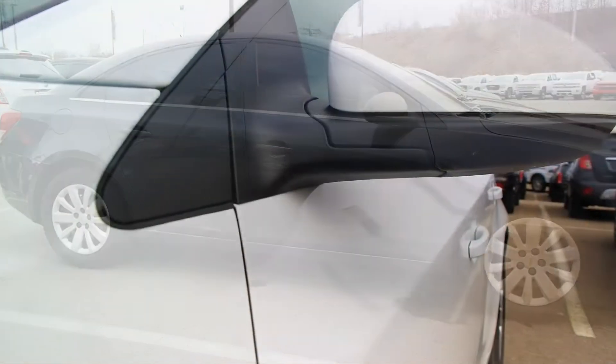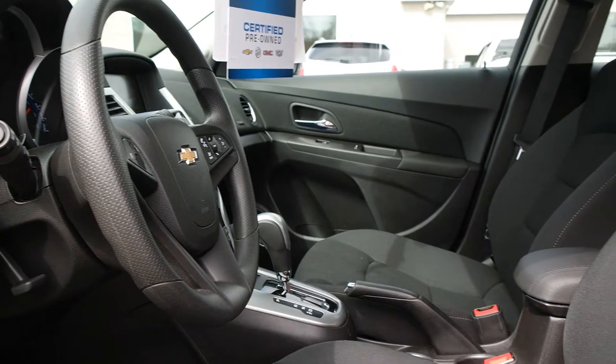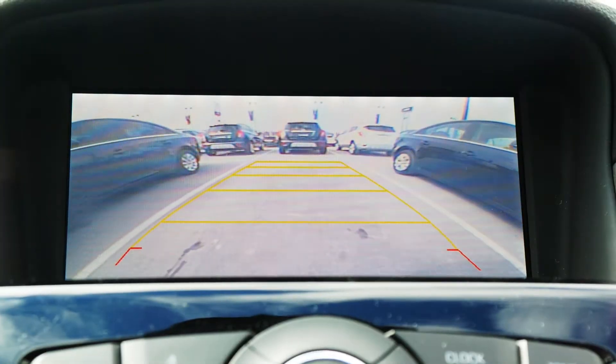Power door locks, power heated exterior mirrors, as well as keyless entry, remote vehicle start, and a rear vision camera.